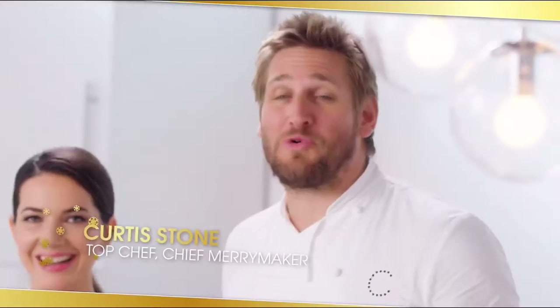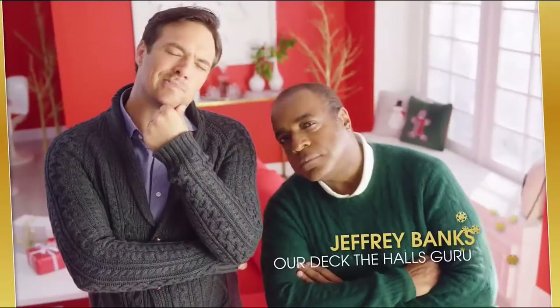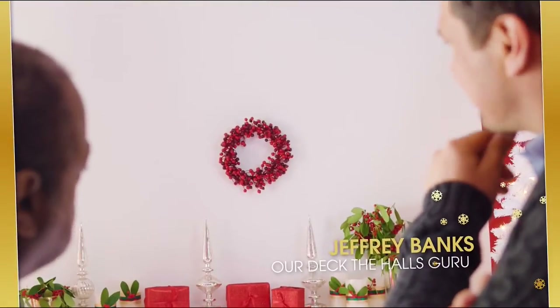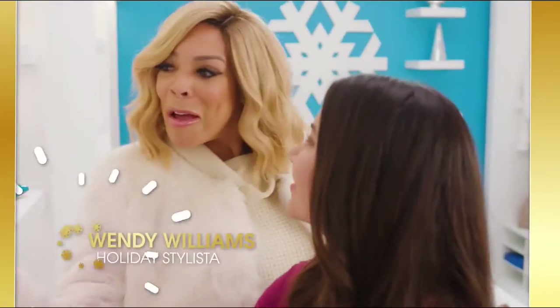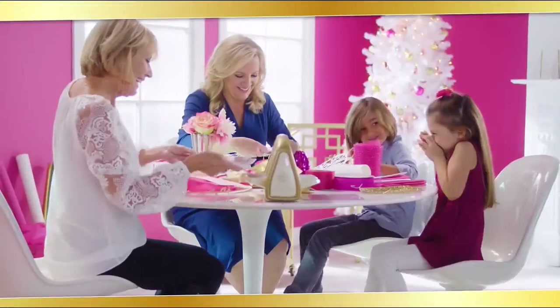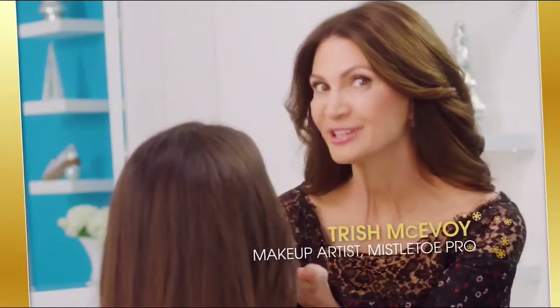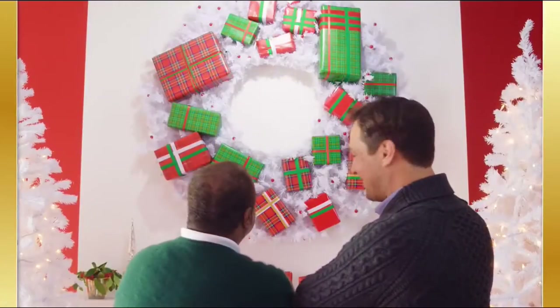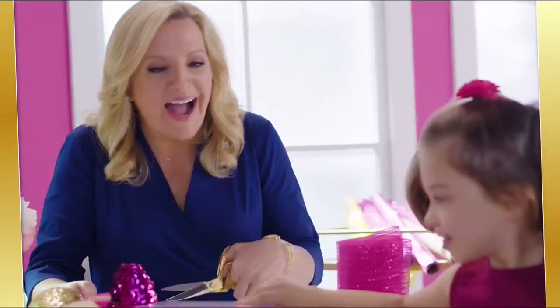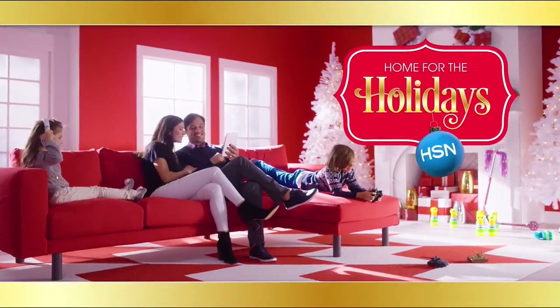At HSN, we're making spirits bright. We had more sparkle — we've got all the trimming, just a little glitter, mistletoe ready. With an expert for every room and a gift for everyone on your list, what fun it is to make HSN your home for the holidays.